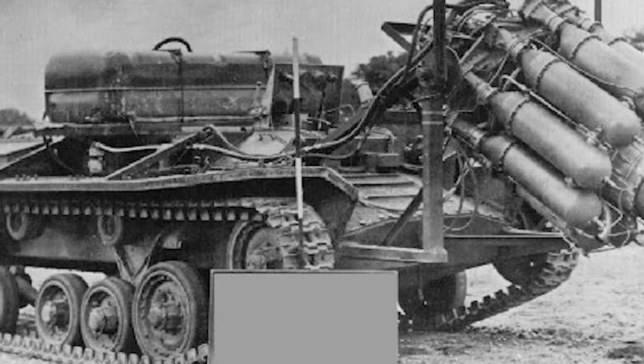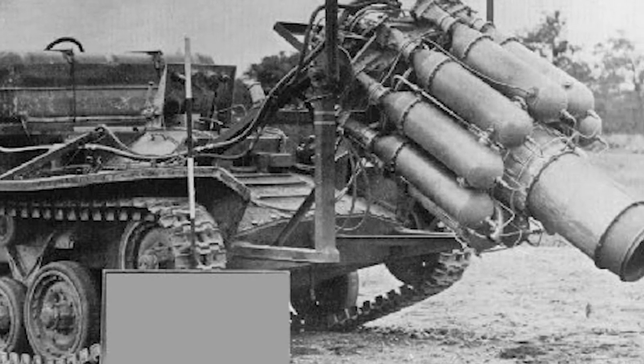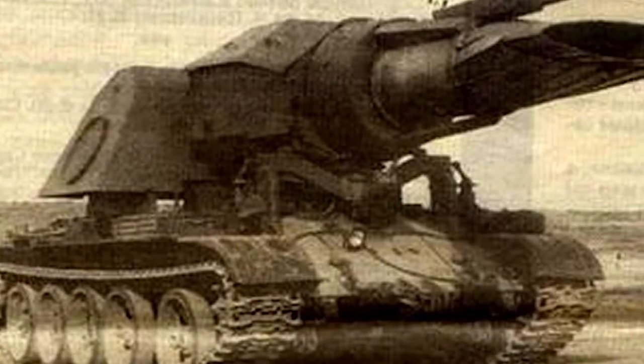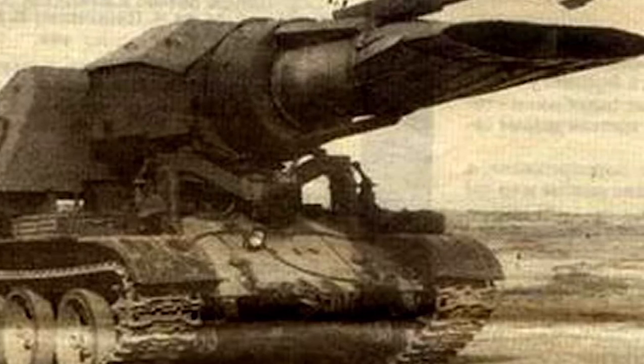Even when modified to carry two MiG-21 engines, the idea this time was to use the power of the engine explosion to put out oil well fires. It was marginally more effective than in the mine clearance role.